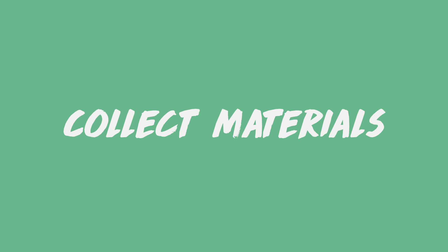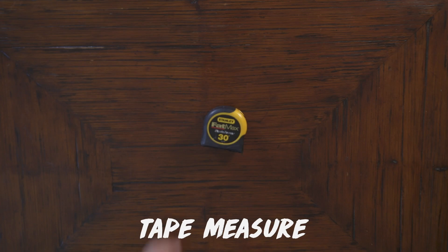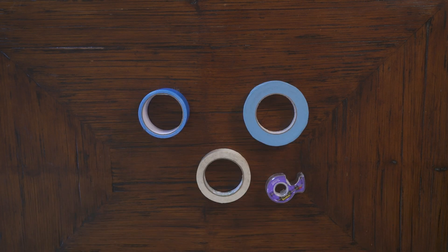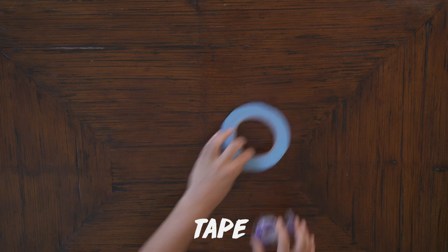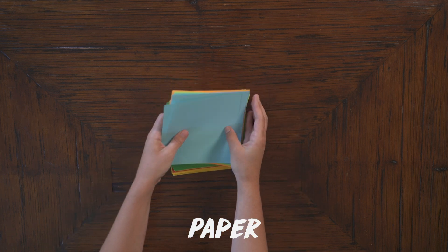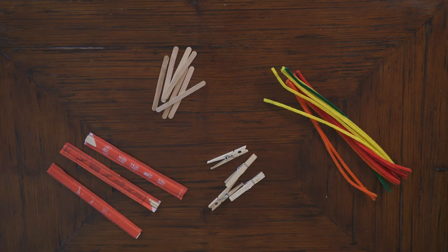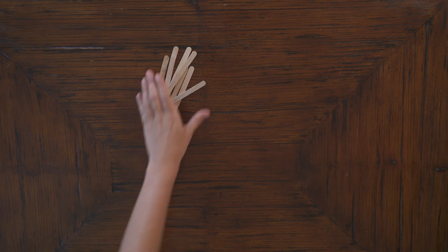Second, collect your materials. You'll need raw eggs, a tape measure if you have one — it's okay if you don't. Various building materials like tape, paper, cardboard. But you are the engineer. Use what inspires you and what you think will work best to protect your egg.